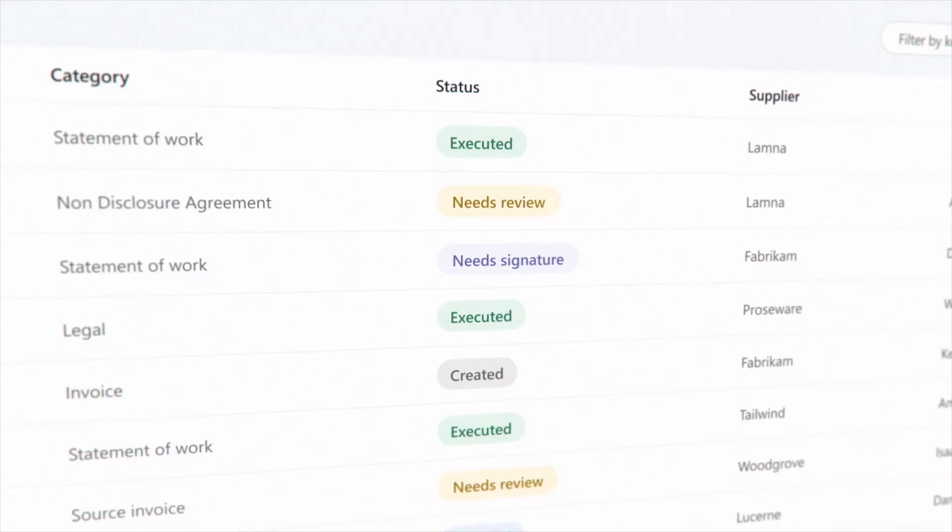SharePoint eSignature is coming, which sounds cool. Microsoft already had Adobe Acrobat Sign and DocuSign embedded into SharePoint, where you could get a document from SharePoint, send it out to one of those services, get it signed, and have it come back into your SharePoint instance. Now Microsoft is releasing a first-party version of that, which could be interesting if you don't want to use a third-party service — keeping it all within the Microsoft governance structure, sent from SharePoint, signed, and returned to the same document library.